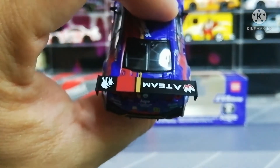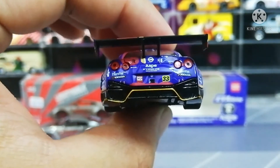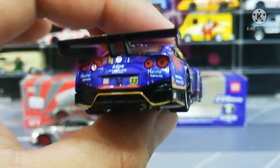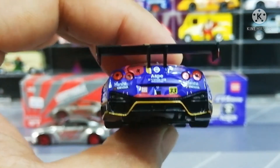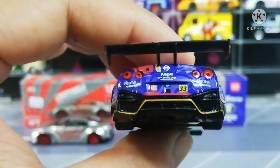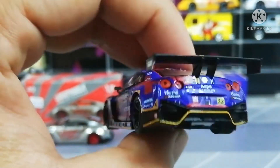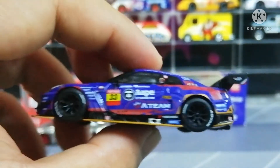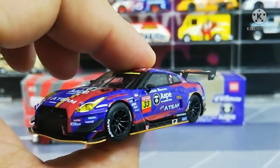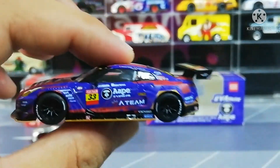Cantik eh, dekat GT wing ada A-Team, A-Team dia punya logo. Di bahagian belakang ada Nissan GTR punya logo, Yokohama, race plate tak ada. Lepas tu ada pop brace punya stiker kat belakang. Dia punya skirting warna gold - ada gold lining hitam dan gold lining. Tapi dia punya side mirror tu agak fragile sikit, kecil, agak fragile.